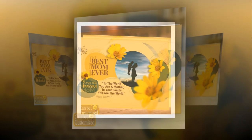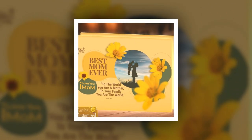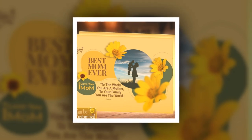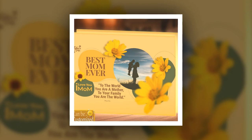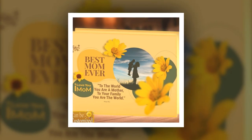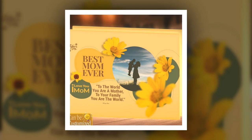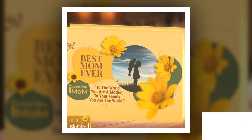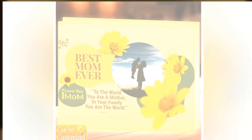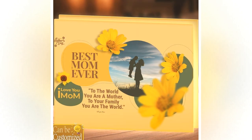Unveiling a personalized radiance. At the heart of this remarkable product lies its ability to transform cherished memories or artistic visions into luminous works of art. With its accommodating nature, the custom-shaped photo light box allows you to unleash your creativity by choosing a shape that resonates with your mom's personality and preferences. Whether it's a heart, a star, or a symbol that holds special significance, this light box can bring it to life with stunning clarity and brilliance.